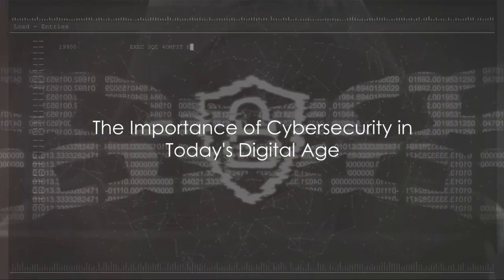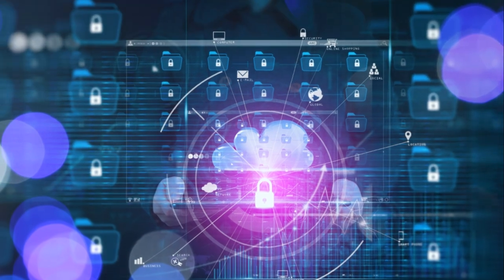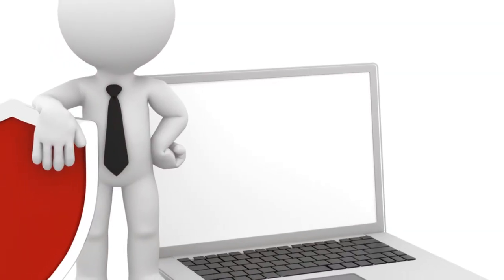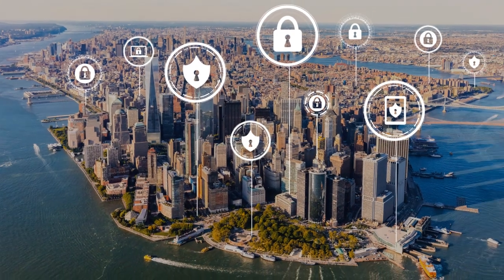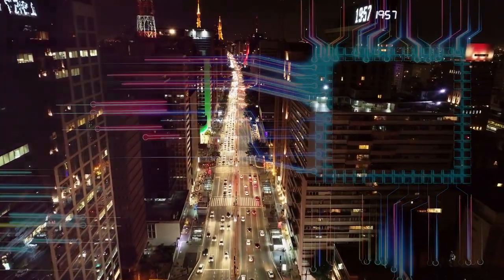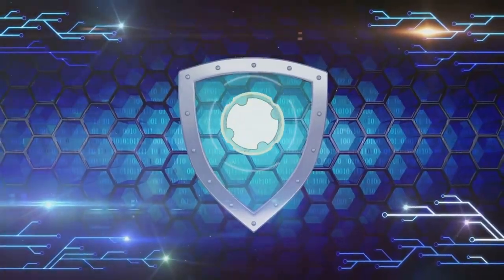Have you ever pondered the importance of cybersecurity in the digital age we live in? Digitalization has permeated every aspect of our lives, opening up a world of convenience. But with this convenience comes vulnerability. Cyber threats are increasing at an alarming rate, and our digital privacy is at constant risk. The need for strong cybersecurity measures has never been more crucial.